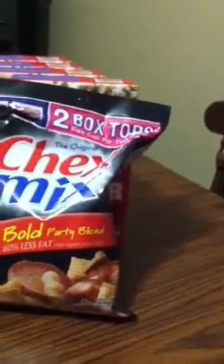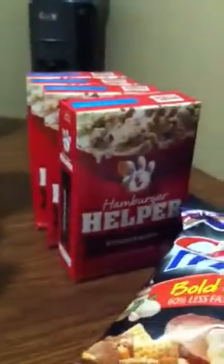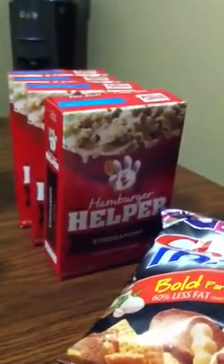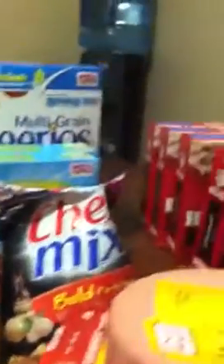Then I went for four of the Hamburger Helpers and one Chex Mix. After coupons and discounts, it was $1.70. So I paid that cash. After these first three transactions, my money was gone.